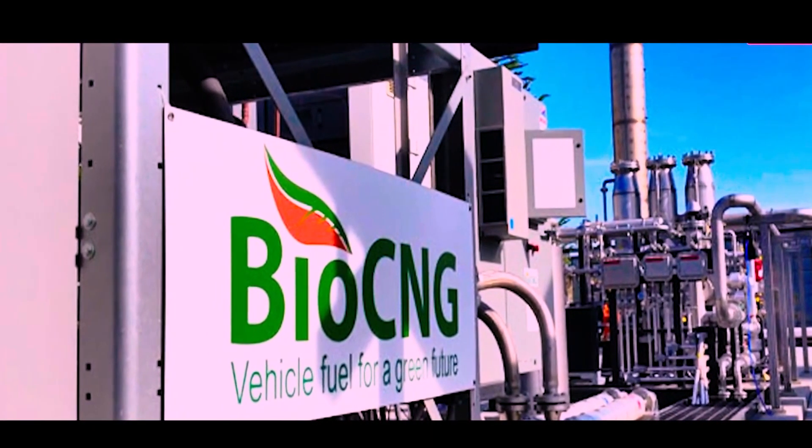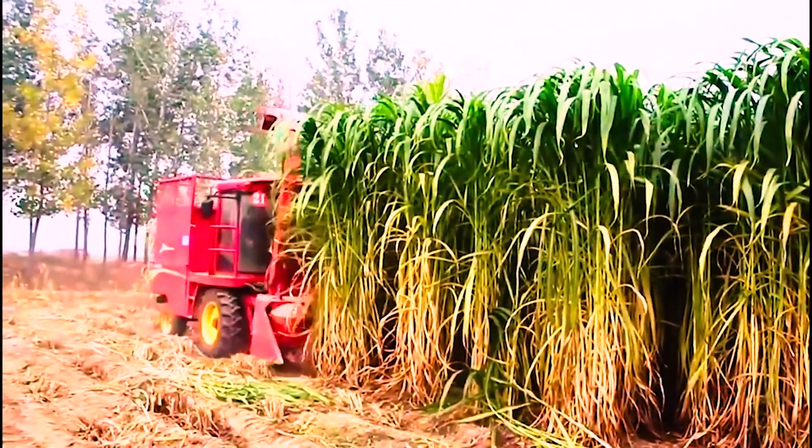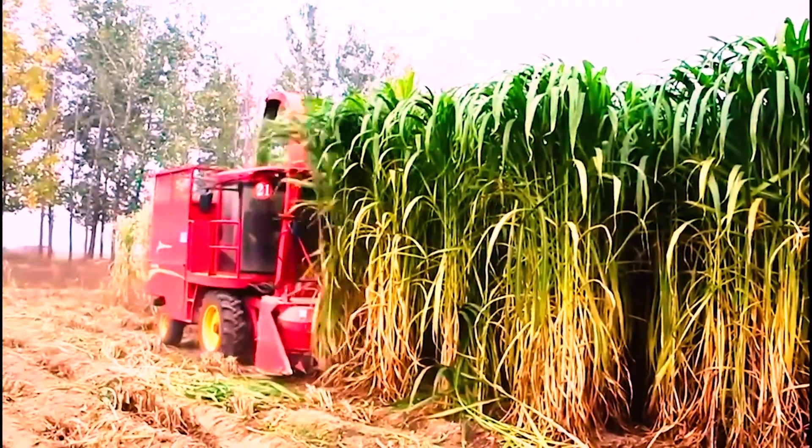By providing additional benefits like bio fertilizers, Bio CNG can play a significant role in restoring balance to our environment.